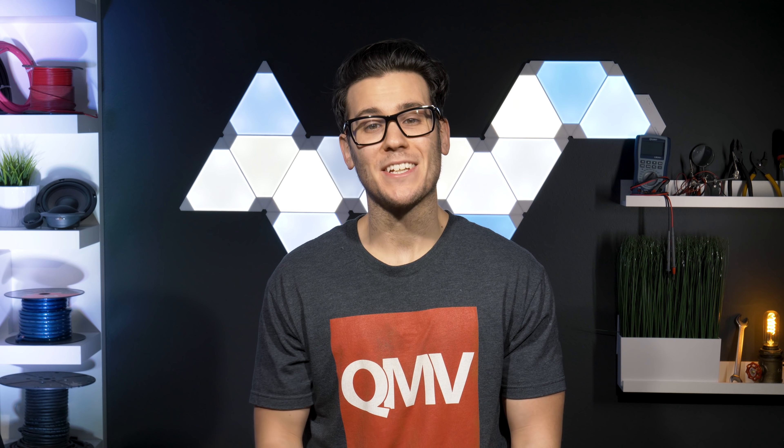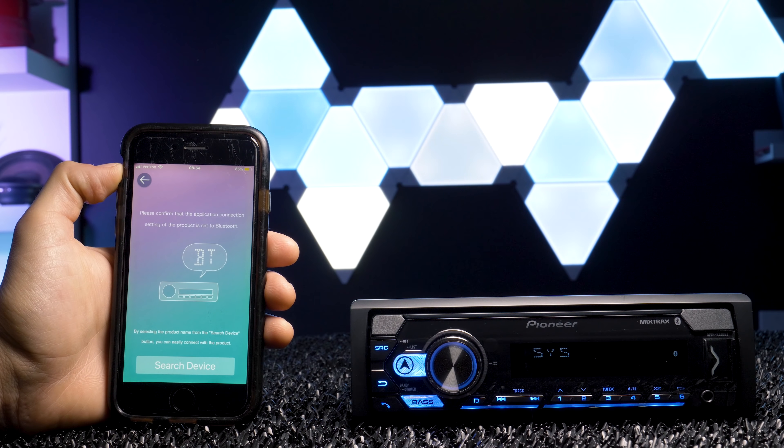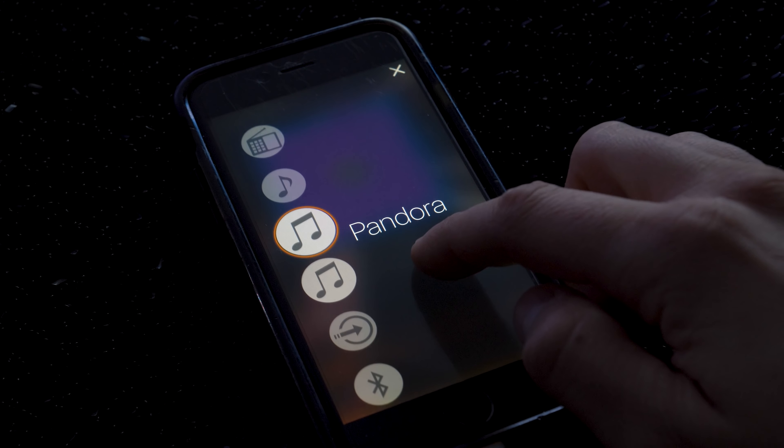Pioneer SmartSync links your smartphone to Pioneer receivers via USB or Bluetooth connection. While connected with the app, you can bring your smartphone's maps, messages, and music all together in one location.